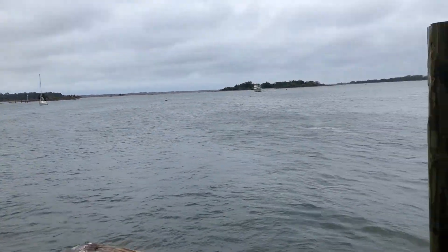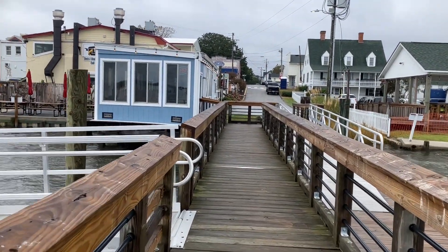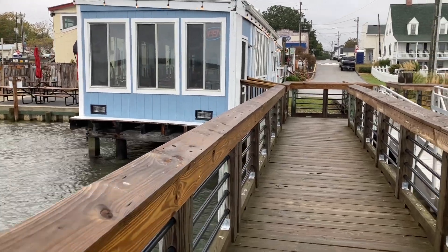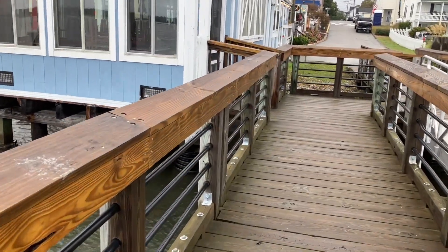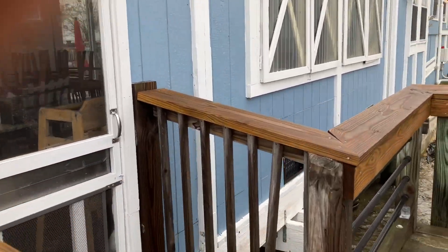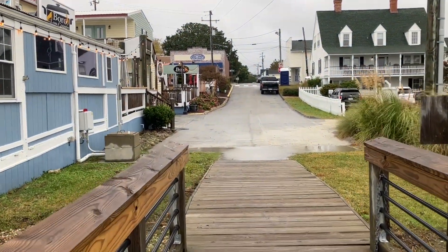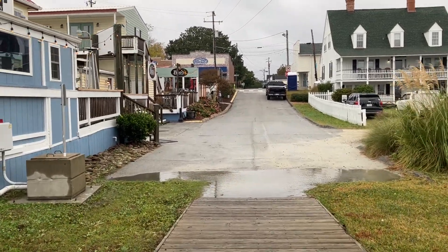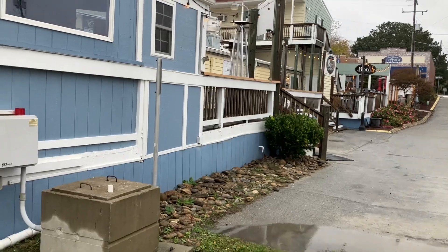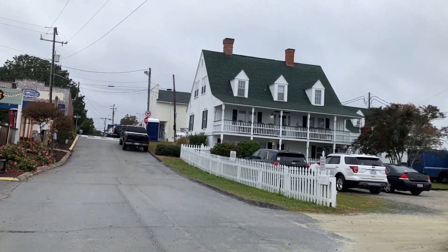Alright, here we are. Here's the White Oak River. Sorry for the shakiness. Not a lot of people here today.